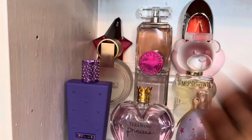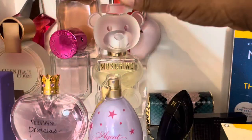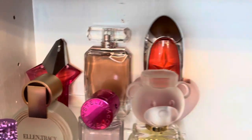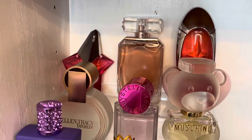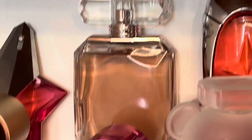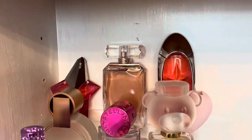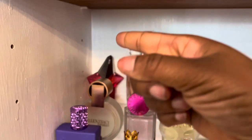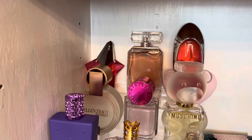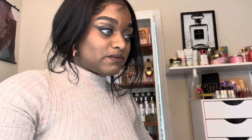Moschino Toy 2, Angel Muse EDT, Sophia by Sophia, and then Angel Nova — love her too. And yes, that was everything!